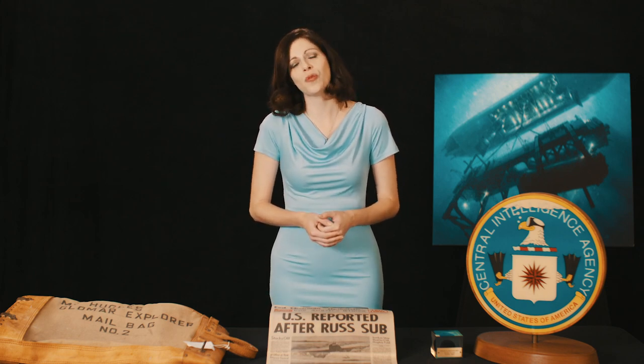It wasn't safe enough for us to just go out in a US Navy carrier, and we also needed to create the technology that would go down and grab the submarine from the bottom of the ocean floor, and a vessel to house it. So really what we needed was the perfect cover mechanism, and that came in the form of Howard Hughes.